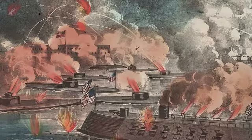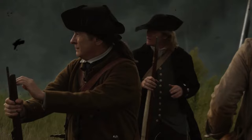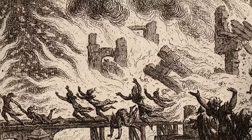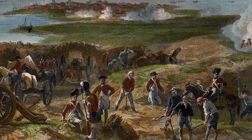Life inside the besieged city grew increasingly dire. Food and ammunition were running low, and morale among the American troops and civilians started to wane. The harsh realities of siege warfare were becoming evident, with each day bringing new challenges and hardships. Despite their resilience, the situation for the American forces grew increasingly bleak, as the critical moments leading to the fall of Charleston drew near.